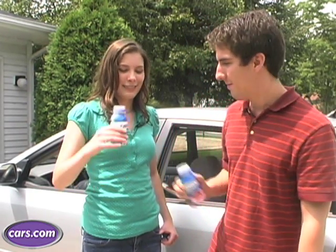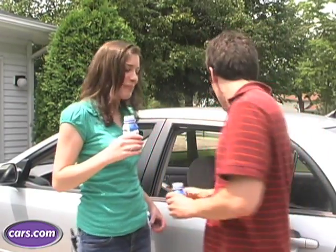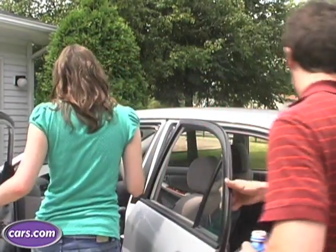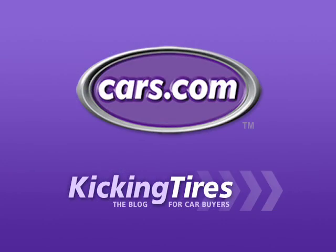So now you should be just about ready to hit the road. For Cars.com, I'm Lindsey Baregaard. And I'm Alex Braun. For additional information on this car or any other, go to Cars.com and our blog, Kicking Tires.